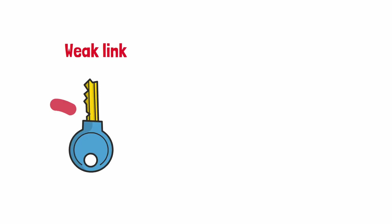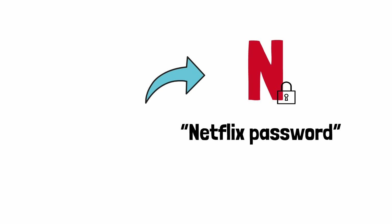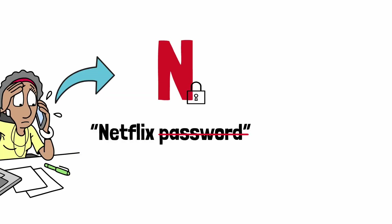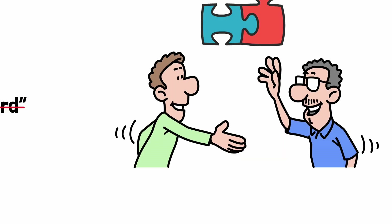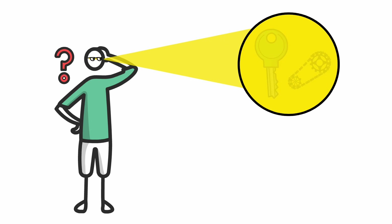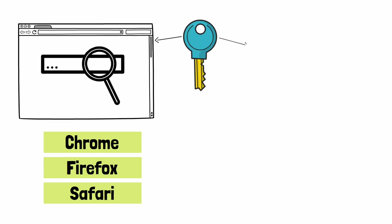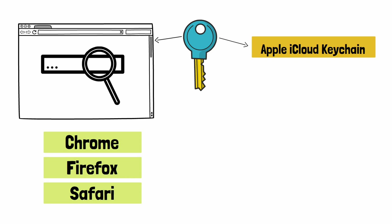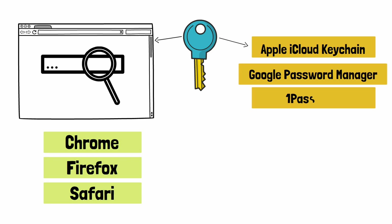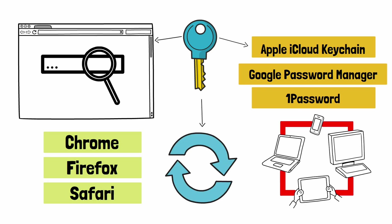The weak link isn't the passkey itself — it is where the passkey is stored. This also makes sharing your Netflix password a bit tricky since there's no password to share. Passkeys are stored in your browser or by services like Apple iCloud Keychain, Google Password Manager, or 1Password, just to give examples. And all these systems can also sync passkeys across devices.